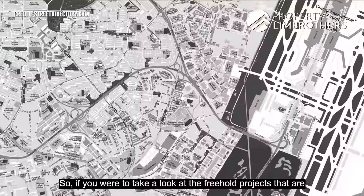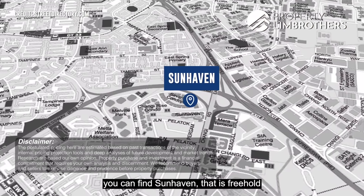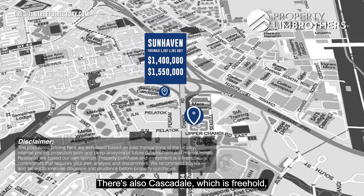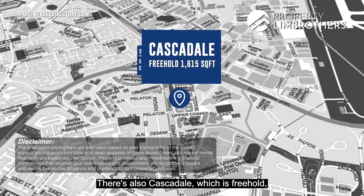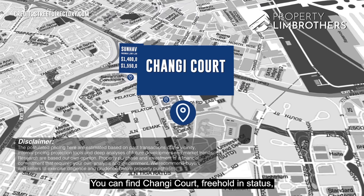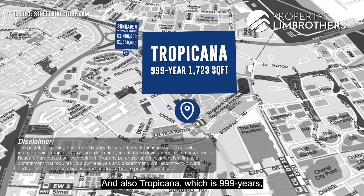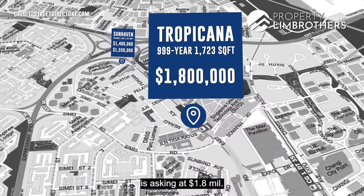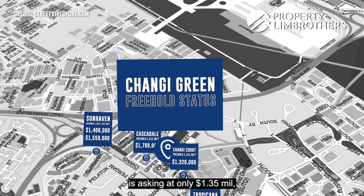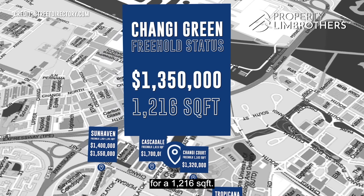Looking at freehold projects along Upper Changli Road East: Sunhaven is asking $1.4 to $1.55 million, Cascadia is asking $1.7 million, Changli Court is asking $1.32 million, and Tropicana — which is 999-year tenure — is asking $1.8 million. Our unit in Changli Green, freehold status, is asking only $1.35 million for 1,216 square feet.